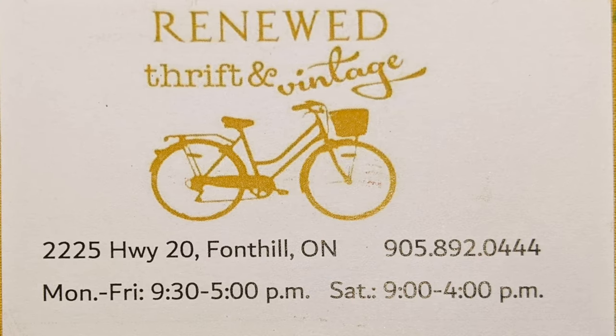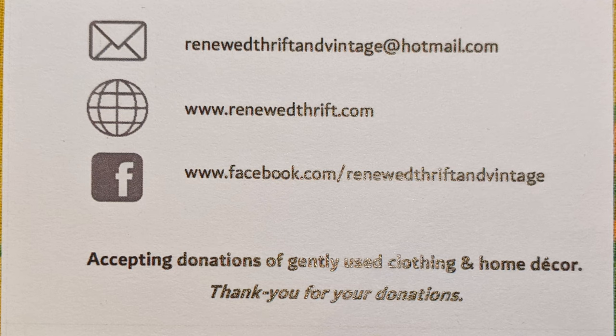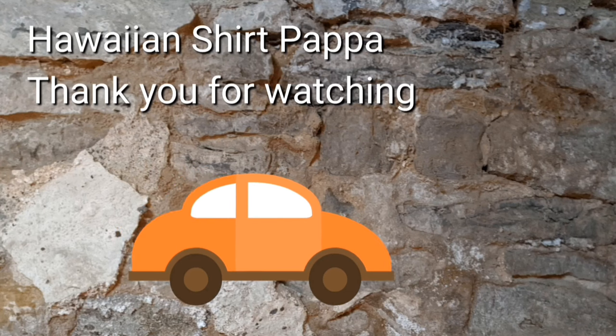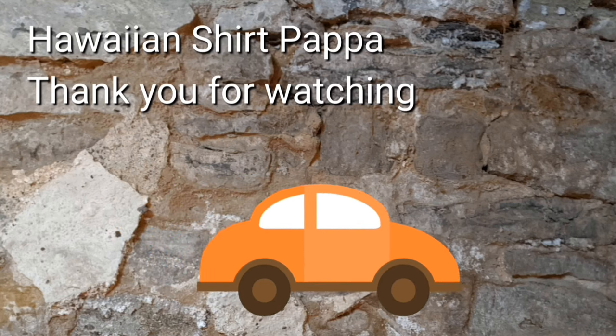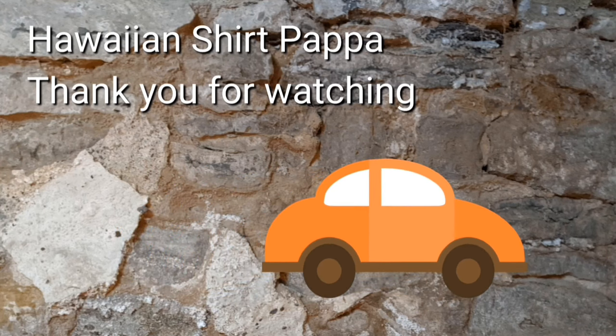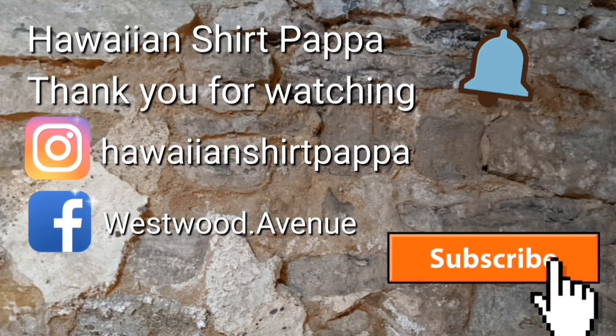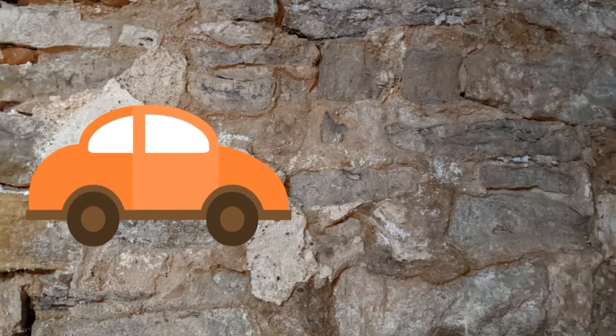Here's the card with their hours, their official address, and their social media connections. I don't always get these kinds of cards that have all this information. Thanks for watching — I'd appreciate if you give us a thumbs up, a subscribe would be nice, and maybe hit the bell so you know when the next one's up. Thanks a lot, folks — bye!